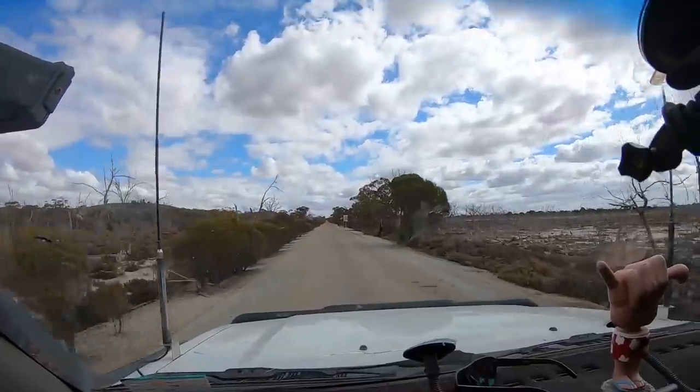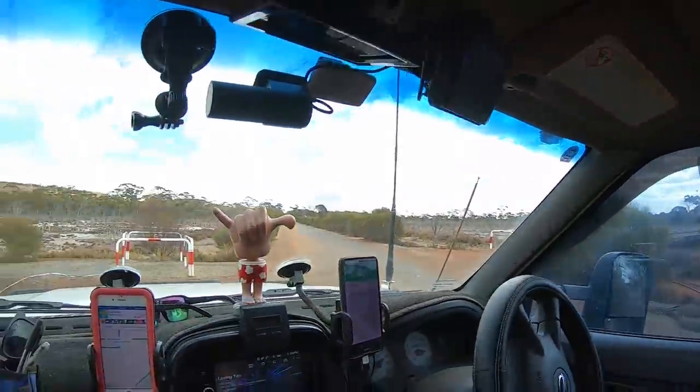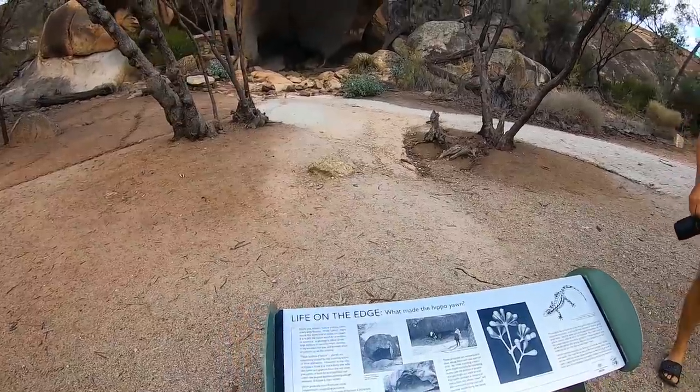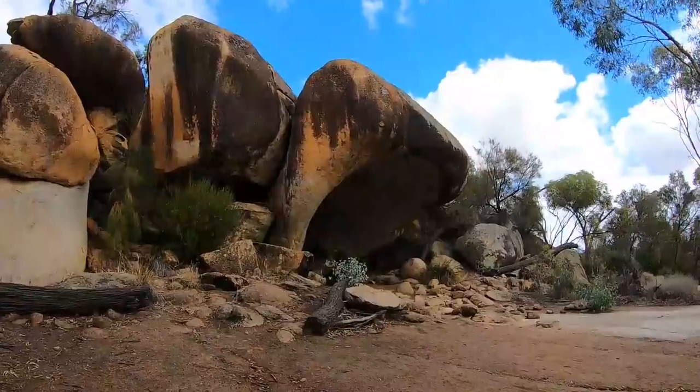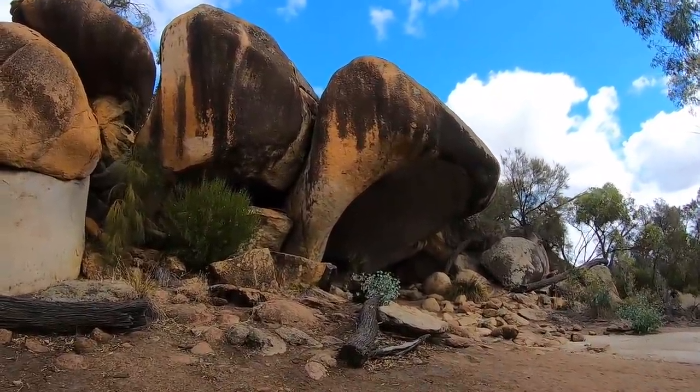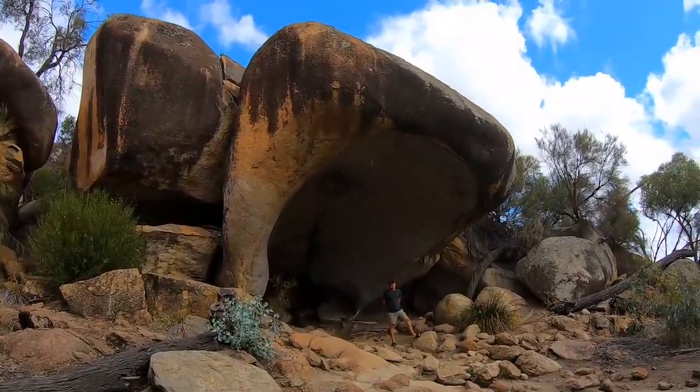It was then full steam up and into Hyden. Our first spot was the rock formation called Hippo's Yawn. We thought it did resemble a somewhat yawning hippo — even in the back of the rock it looked like tonsils.